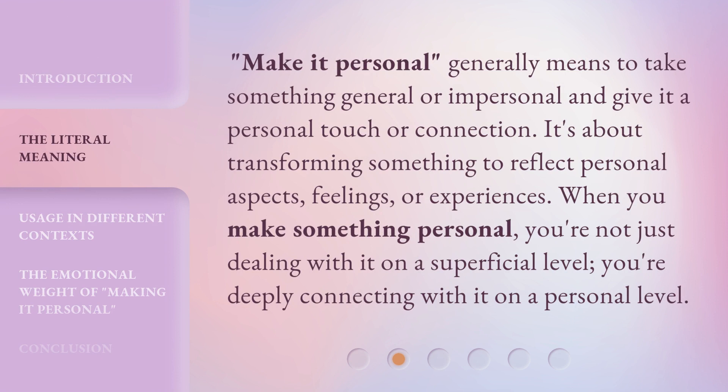Make it personal generally means to take something general or impersonal and give it a personal touch or connection. It's about transforming something to reflect personal aspects, feelings, or experiences. When you make something personal, you're not just dealing with it on a superficial level — you're deeply connecting with it on a personal level.